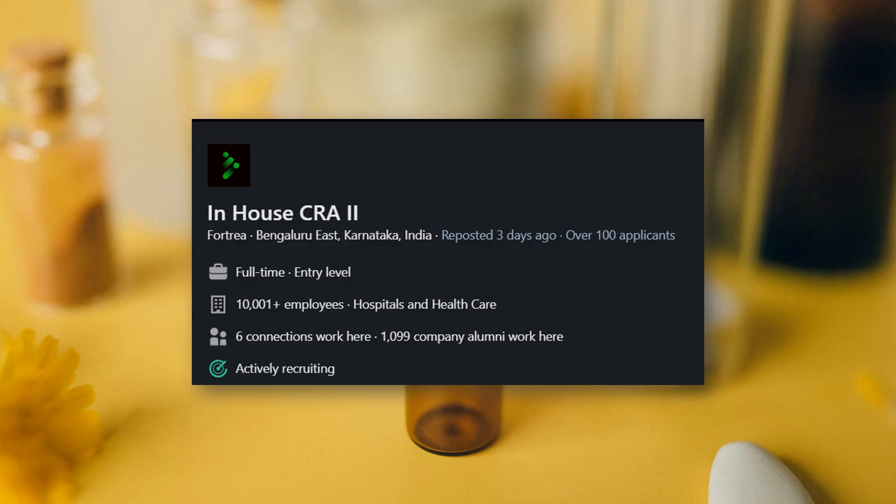Next is a CRA2 job, but specifically an in-house CRA role located in Bengaluru, Karnataka. In-house CRA is a specific role where you are responsible for trial initiation, trial submission, lab coordination, and supplies management — all the back-end CRA work performed from your office. In-house CRA does not require travel, so if you want a CRA position without travel, this is for you. It is with one of the leading CROs, Fortria, and they are actively recruiting. Check the link in the description.